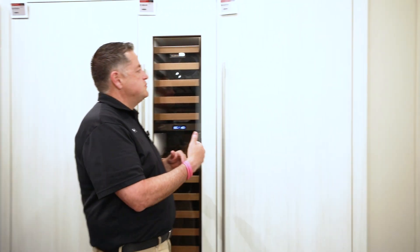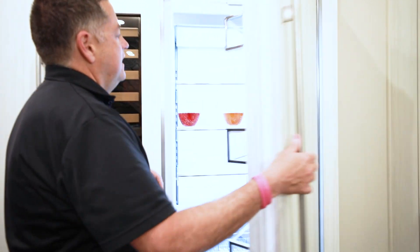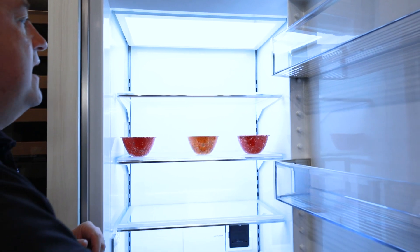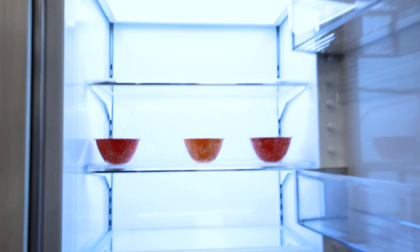I'm right in front of some Sub-Zero columns. People often ask, as you go through research, why would I want column refrigeration versus all-in-one refrigeration? The big reason is flexibility — you've got the option of really determining what fits best for your lifestyle.